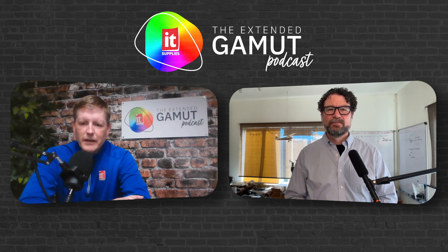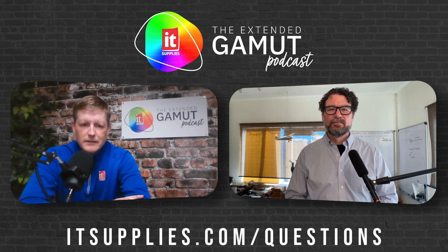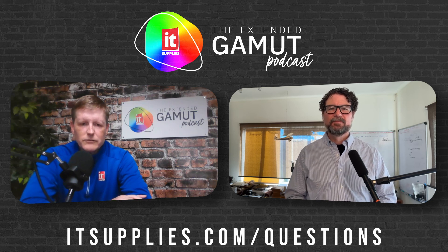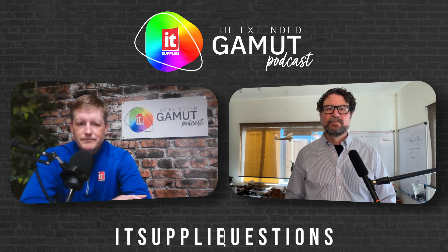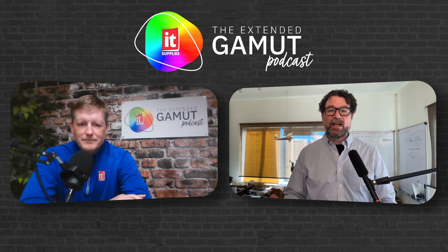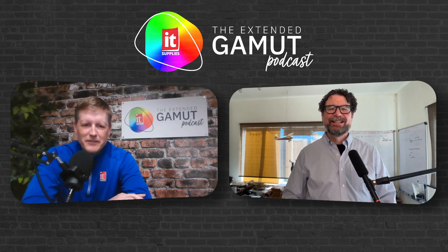To everyone out there, we hope that you've enjoyed this podcast. Feel free to comment and contact us. If you have any questions, you can reach out to IT Supplies through itsupplies.com, call our 800 number, or email us — just ask for Color Services. Thanks, Bob. I really appreciate it. It's been great working with you guys over the course of this last year, and I really appreciate the opportunity to talk about Switch. It's something I get really excited about. So do we. Thanks, Jason — take care and have a wonderful time.